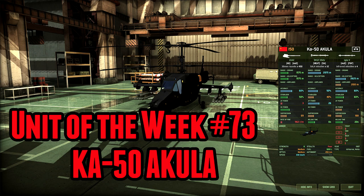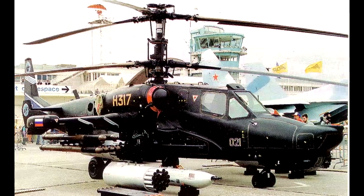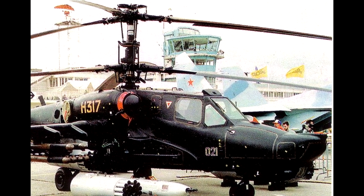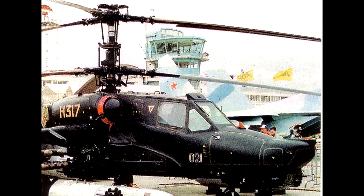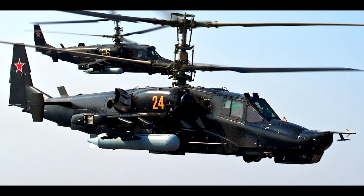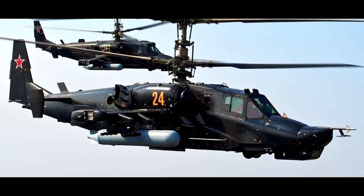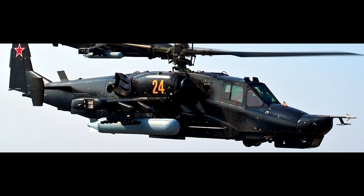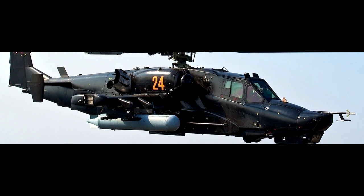Hello and welcome to another unit of the week. Today we are taking a look at the Ka-50 Akula for the Soviet Union. The Ka-50 was developed in the late 80s in the Soviet Union but did not get produced and manufactured until the 90s, because the Soviet Union fell and there wasn't really much money going around. The Ka-50 was to replace the Mi-24 as the standard Russian attack helicopter, but around the 90s they only ever produced a dozen of these things.